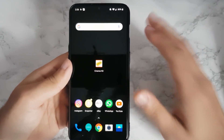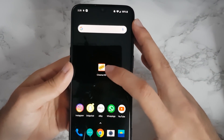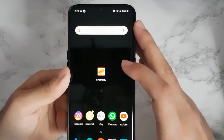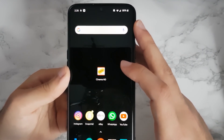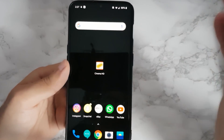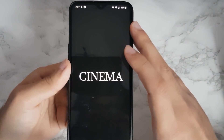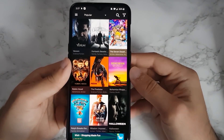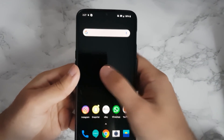Now that we're done with Showbox and all those questions, let's jump into the application I'm recommending today. It's called Cinema HD, and this should 100% work for you guys. In some ways I think it's actually better than Showbox, and I'm going to be explaining why.